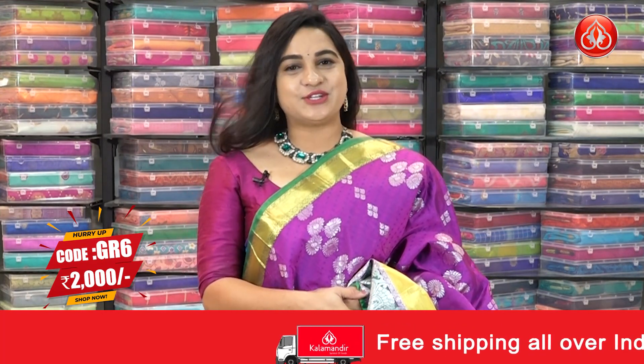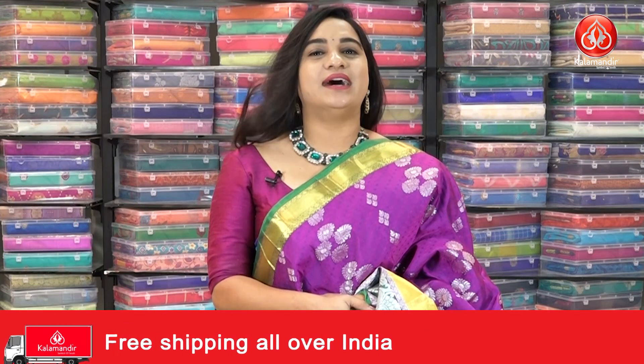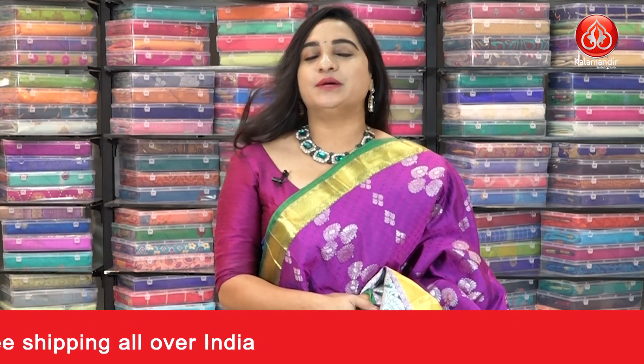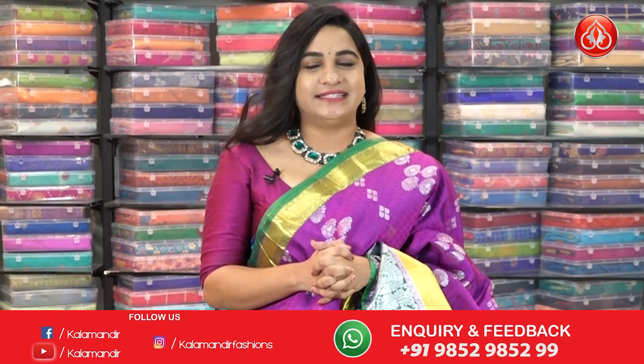To buy the saree, take a screenshot and ping us on our WhatsApp number. As you all know, we are in the Ashadon super sale with up to flat 50% discount. Do follow our daily live shows and YouTube videos also.